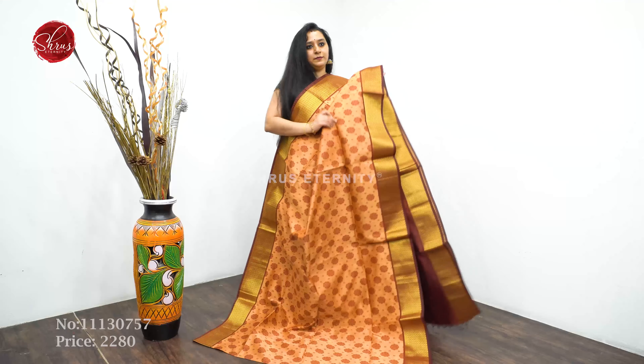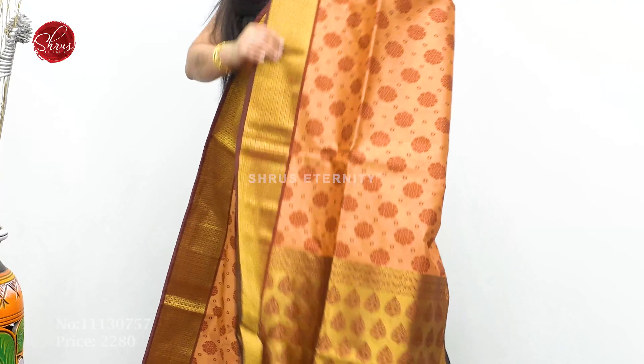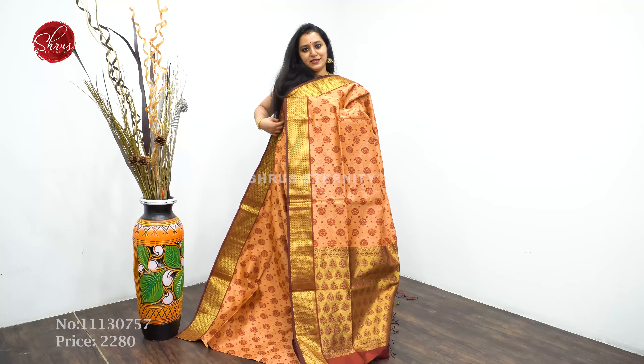Next we have a peach with a maroon — a nice araka maroon. Floral thread woven patterns all over, a checkered border, a beautiful jari pallu, and a plain maroon color blouse. Priced at $2280.